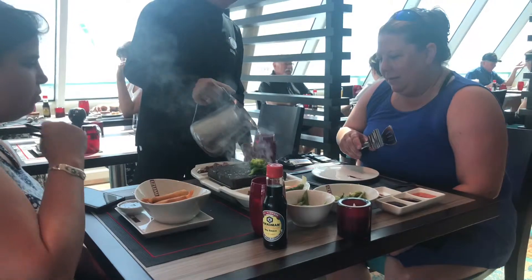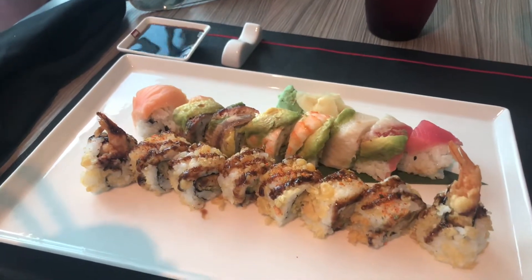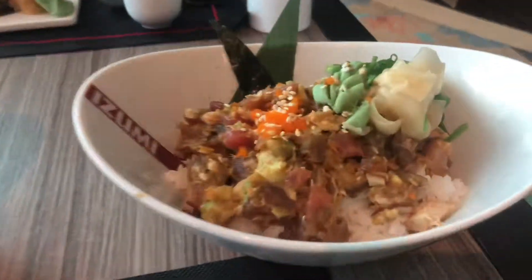It smells good. The rainbow and the spicy crispy shrimp, and the poke bowl.